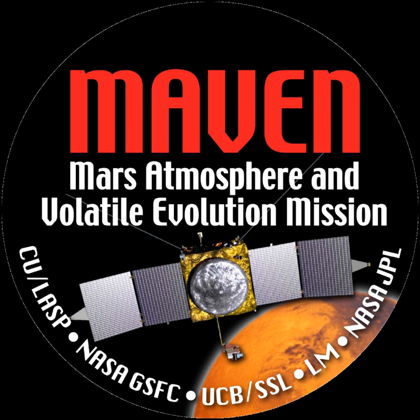Mars Atmosphere and Volatile Evolution mission was developed by NASA to study the Martian atmosphere while orbiting Mars. Mission goals include determining how the planet's atmosphere and water, presumed to have once been substantial, were lost over time. Maven was launched aboard an Atlas V launch vehicle at the beginning of the first launch window on November 18, 2013.